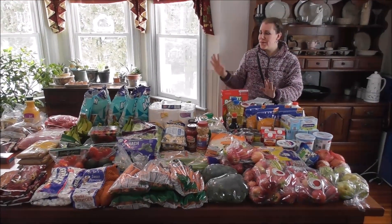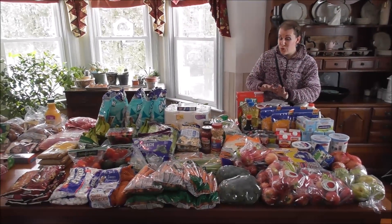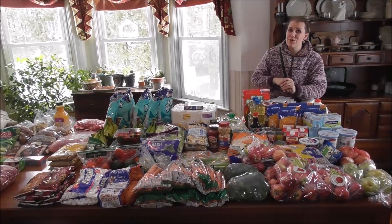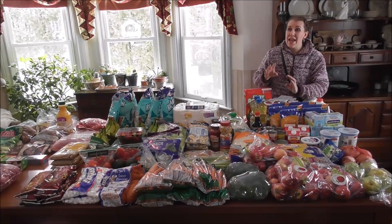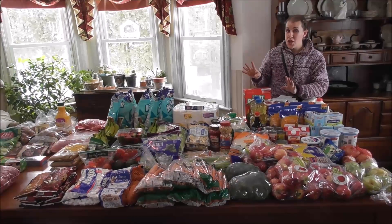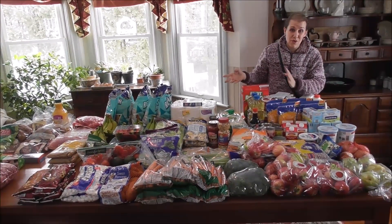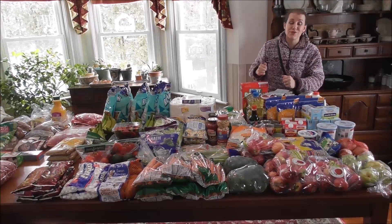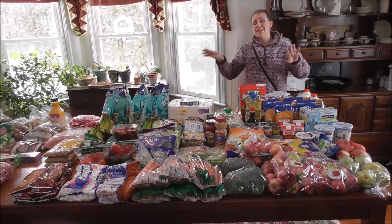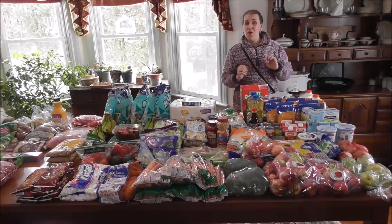We have all the food laid out to go through and show you everything we have. This is four weeks since we've been grocery shopping. For those of you who are new to our channel, we're a family of ten. We buy most of our dry goods in bulk, so this is heavy on the fruits and vegetables because you can't store fruits and vegetables — you have to buy them fresh.